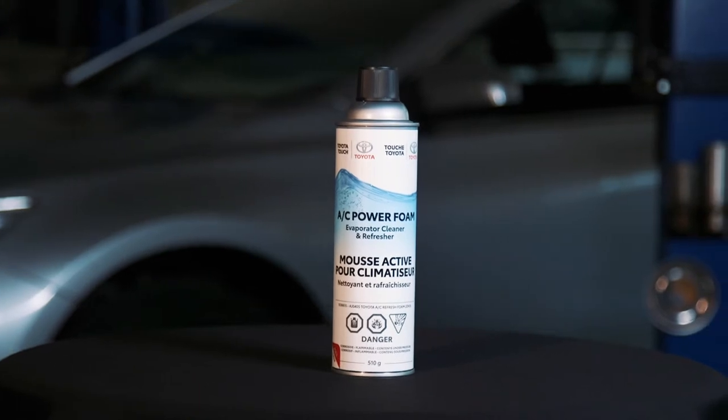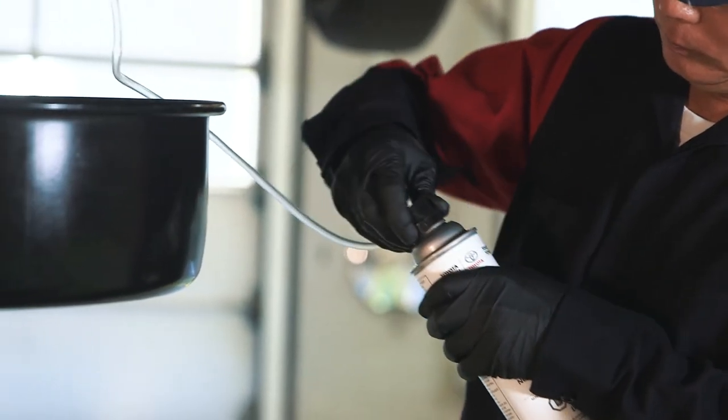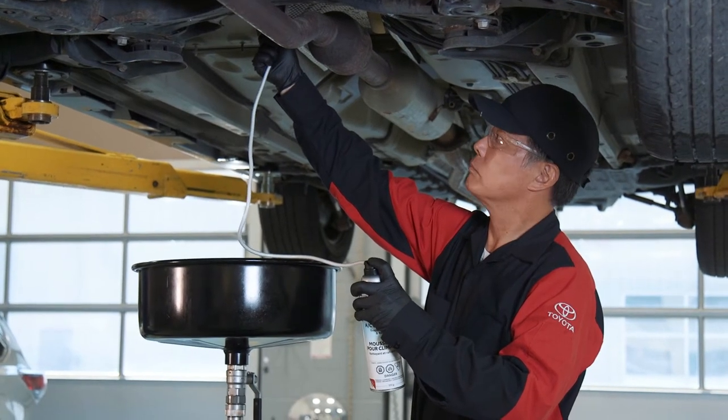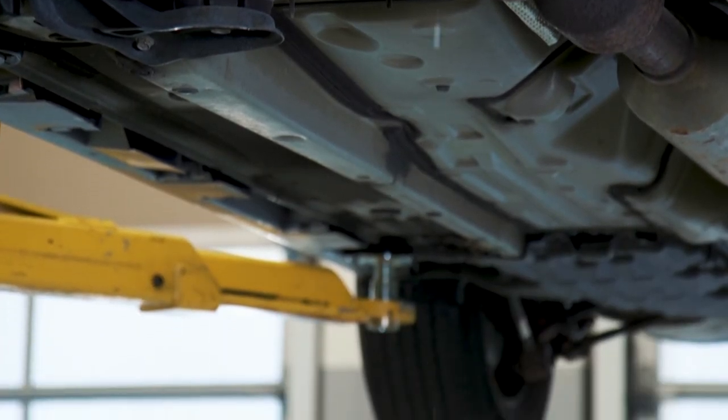Toyota AC Power Foam is a heavy duty detergent cleaner that is injected into the system through the AC drain tube. The foam absorbs dirt and other residue, then breaks down into a liquid and drains out the drain tube, removing contaminants.